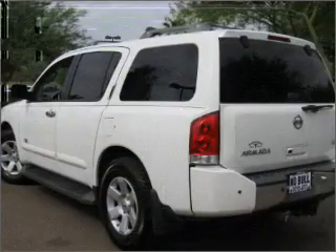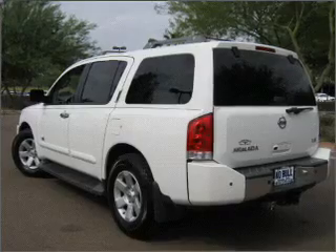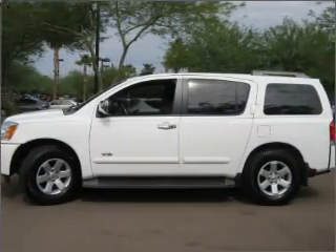Air conditioning, power door locks, power windows, power steering, cruise control, and adjustable tilt steering wheel. Call today to schedule a test drive.